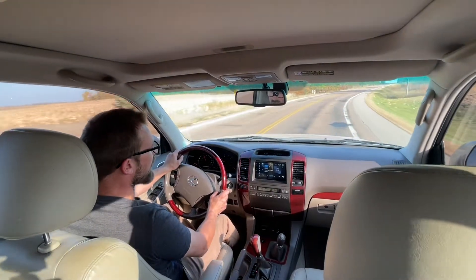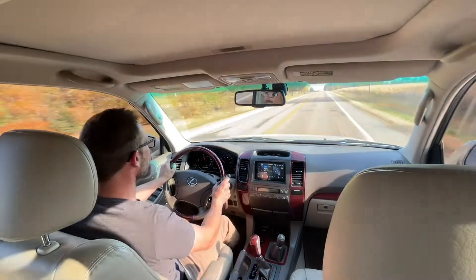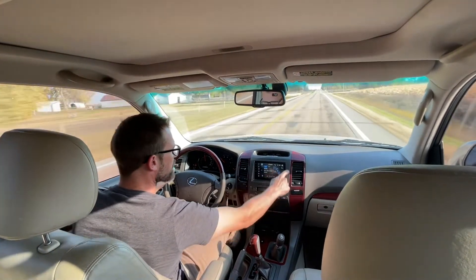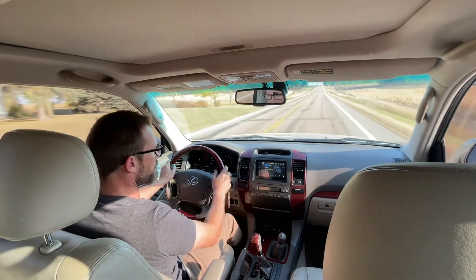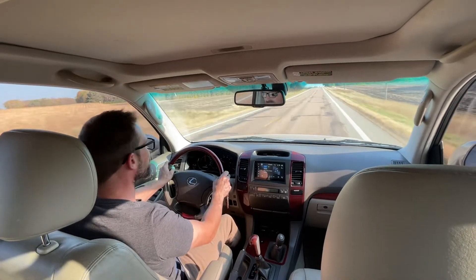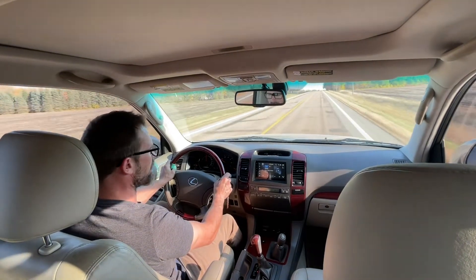One of the things on my list for this one was that it's a non-NAV unit, so I was able to put in a Pioneer CarPlay deck. The surrounds from Crutchfield even matched the rest of the dash, so I was really happy with how that integrated. And when I installed that, I also installed a backup camera, which added some nice features to bring it to more modern standards.